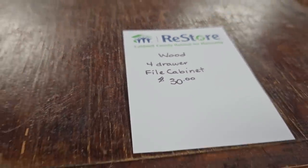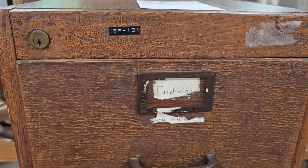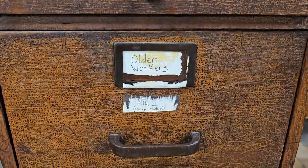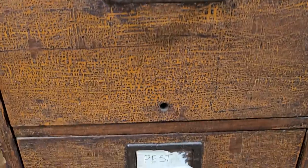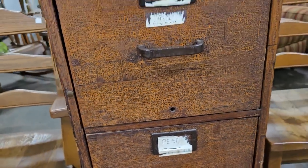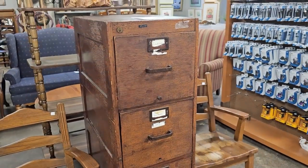So it's a wood four-drawer filing cabinet for $30. The top drawer says 'Individual,' then it says 'Older Workers,' then it says 'Pest.' I thought that was so funny — I'm not sure what kind of company that was, and I'm not sure which drawer I'd be in.